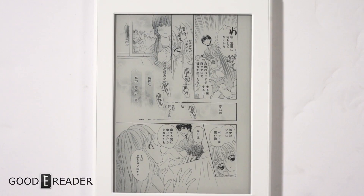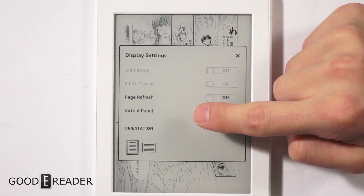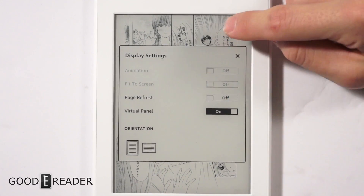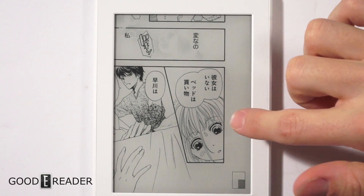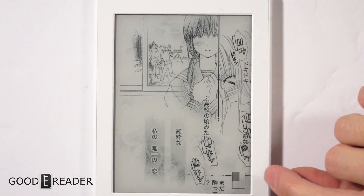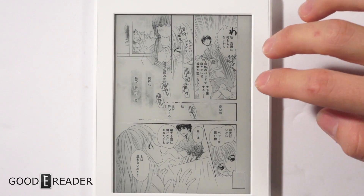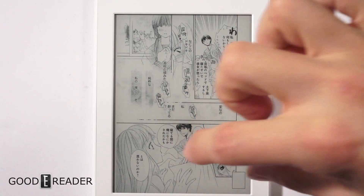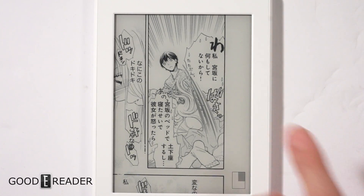The manga model also lets you open something called Virtual Panel, which you can toggle on or off. You double-tap on a panel — it's kind of like the ComiXology equivalent of guided view. A mini-map at the bottom shows you where on the page you are and it goes panel to panel. However, because all panels are shaped differently, it ends up not being the best experience.